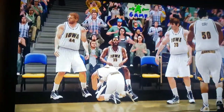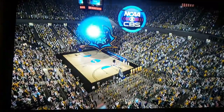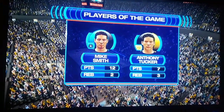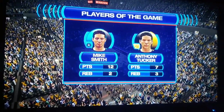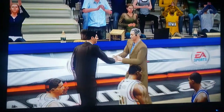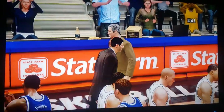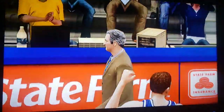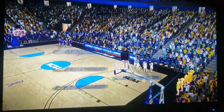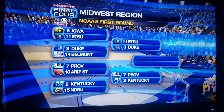Iowa has got to be kicking themselves. Mike Smith with a heck of a game — 12 points, most of them from the free-throw line, but points are points regardless. Heck of a game for them. East Tennessee State moves on to face Duke in the next round.